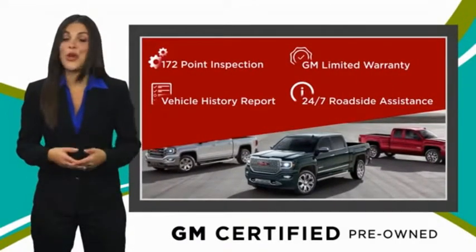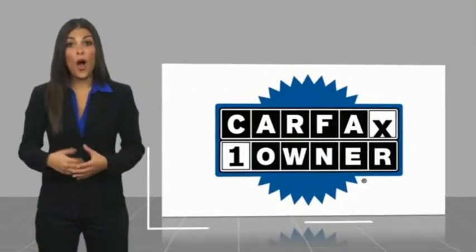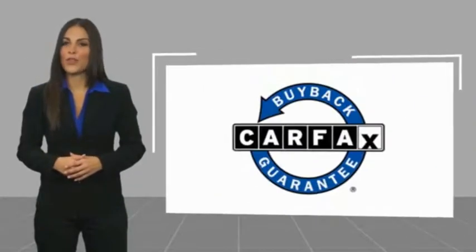GM certified means no worries. This is a one owner vehicle with a Carfax vehicle history report. Be sure to find a complimentary copy of this report online or contact the dealership. This vehicle qualifies for the Carfax buy-back guarantee.